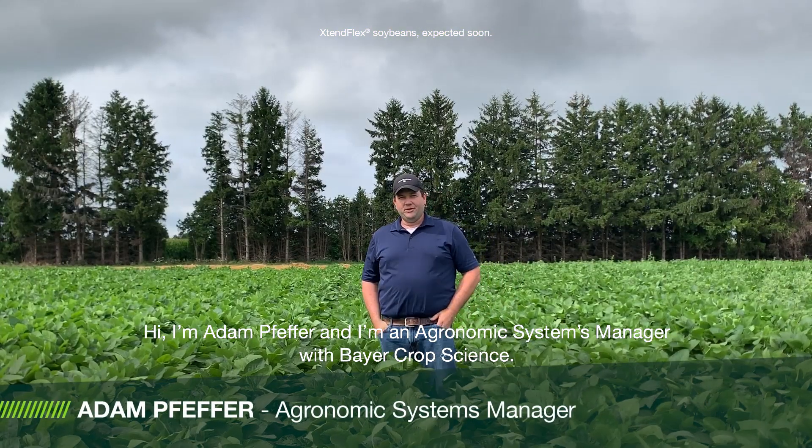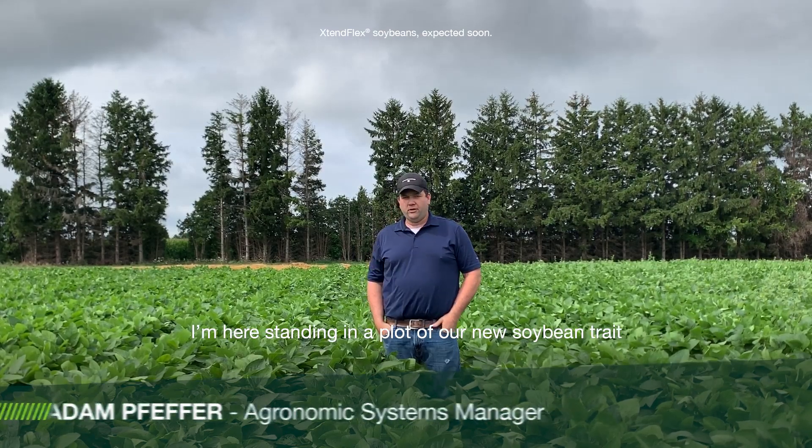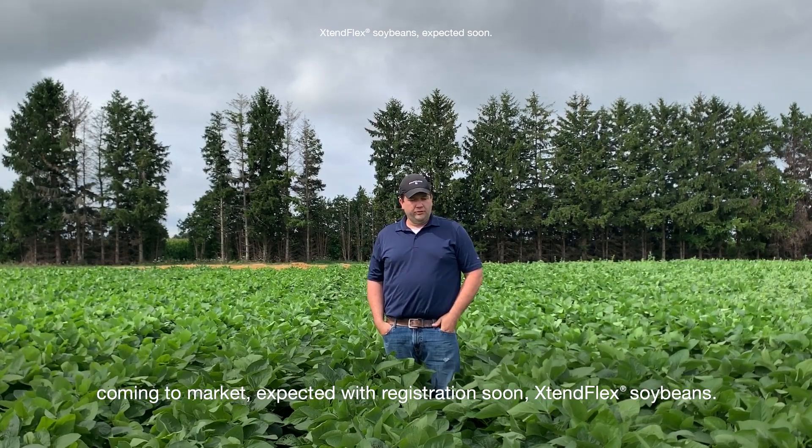Hi, my name is Adam Pfeffer. I'm an agronomic systems manager with Bayer CropScience. I'm here standing in the plot of our new soybean trait coming to market, expected with registration soon — Xtendflex soybeans.